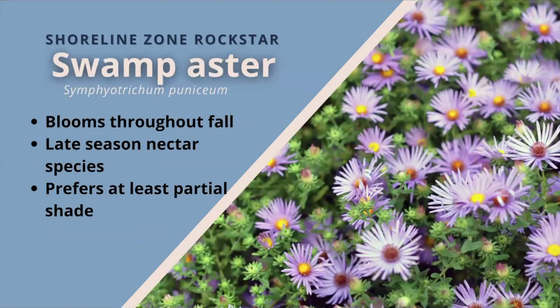Swamp aster. A beautiful fall-blooming aster species with small, abundant flowers with light violet-blue to purple rays and yellow-orange centers. Glossy lance-shaped leaves bush out from the stem. Flowers bloom through fall and are important nectar sources and late-season pollen for bees, butterflies, and skippers. It's similar to New England aster but with slightly smaller flower heads and fewer widely spaced ray flowers with smooth glossy foliage. Swamp aster prefers at least partial shade and wants the soil to be wet. It can hug the edges of water bodies easily.